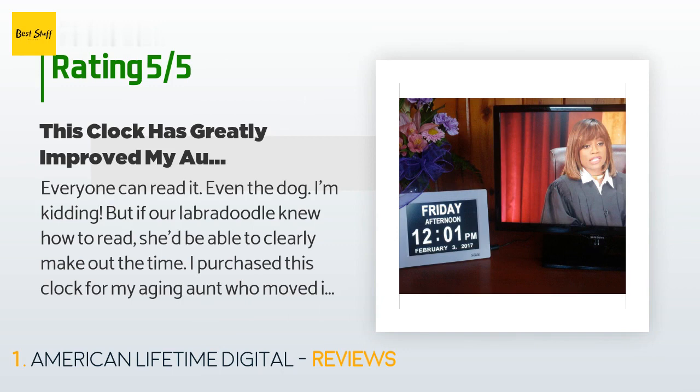"She has a host of medical issues that come with aging, including dementia. A month ago you could ask her what the date was and she couldn't even tell you the year. Now she's reminding me when she needs her insulin. Prior to the clock, she would frequently ask me what the time was."